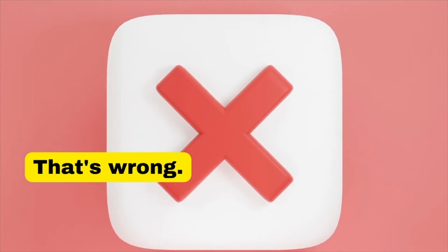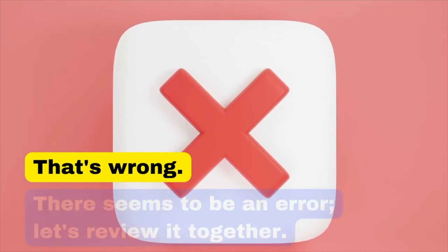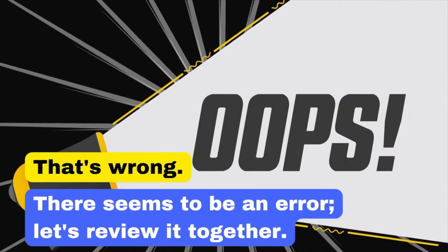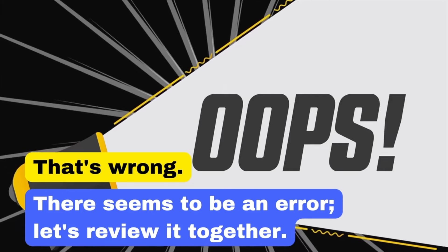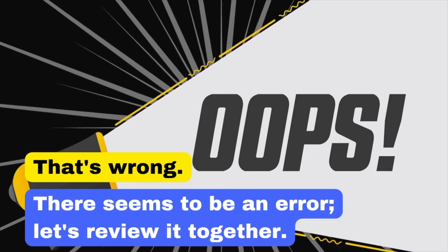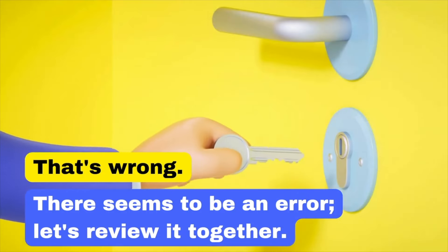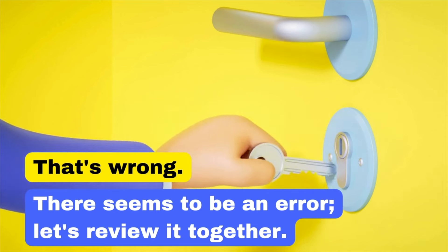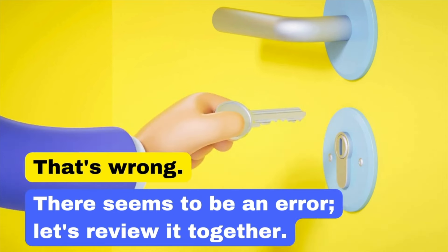Simply stating 'That's wrong' is not helpful. Our business English transformation is: 'There seems to be an error. Let's review it together.' In this way, you are pointing out the issue and suggesting a joint review, which encourages collaboration and problem-solving. There seems to be an error. Let's review it together.